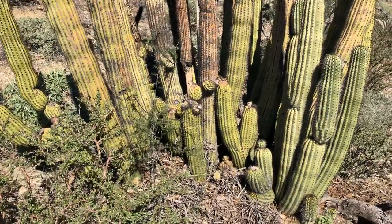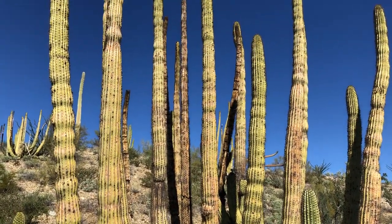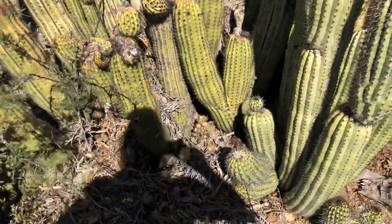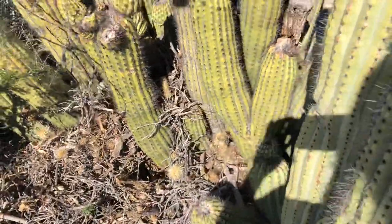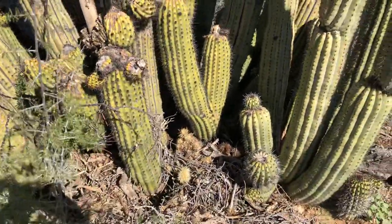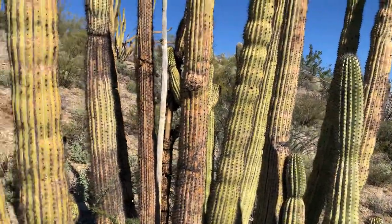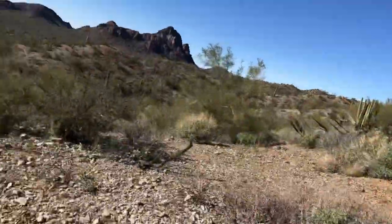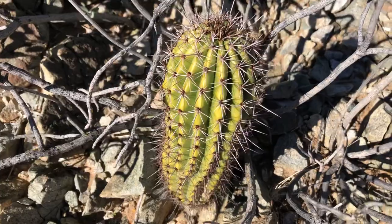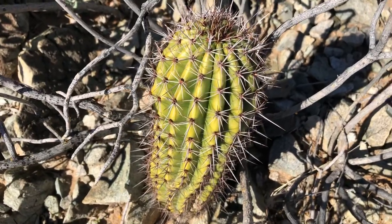Oh my gosh. It's definitely an older one. I love the arms that are still growing. Try to get my shadow out of the way. See those arms. By the way, there's a young organ pipe cactus starting to grow right in here — it's just one arm at the moment. Maybe a little less than a foot tall. So pretty neat.